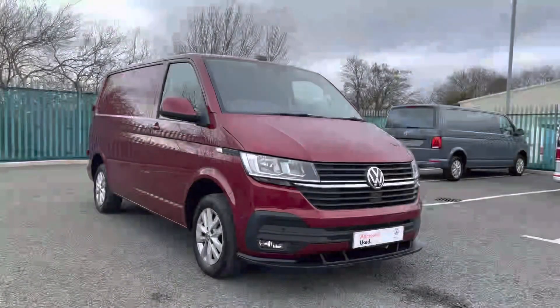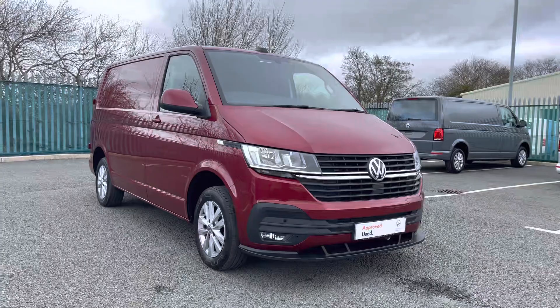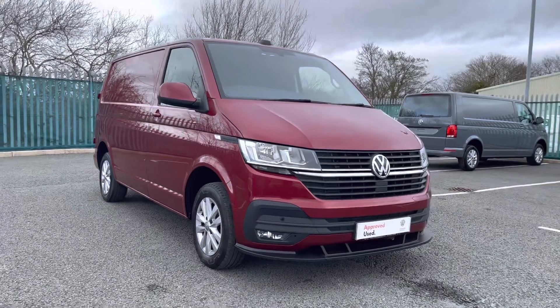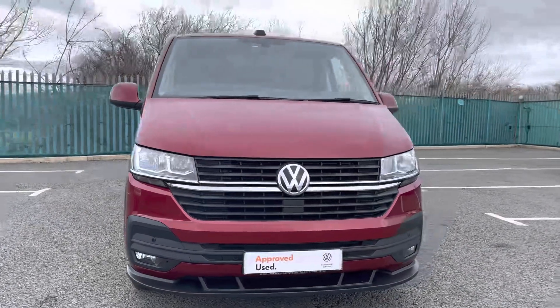Hi, I'm Rhys from Volkswagen Van Centre in Wrexham and today I'm going to be taking you around this approved used vehicle. This particular vehicle is the Volkswagen Transporter Highline panel van, finished in Fortana red metallic paint, which is the first additional option I'd like to show you on this vehicle.